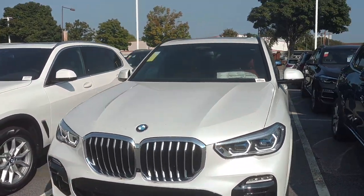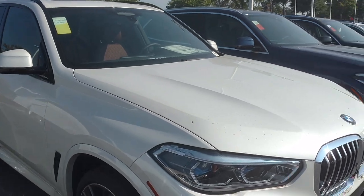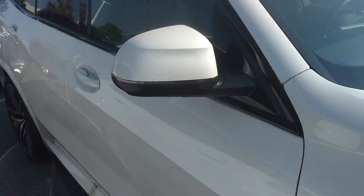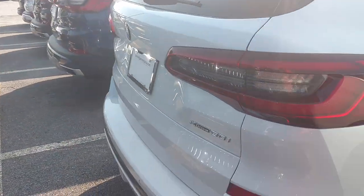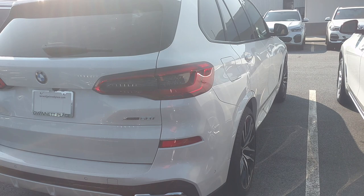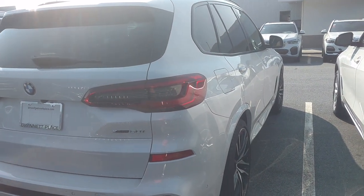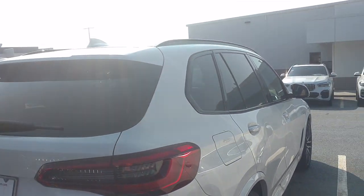This is the BMW X5 — specifically the X5 xDrive50i. This is the i50, so this one is the V8. When you're in the car business you have to remember all this car stuff.